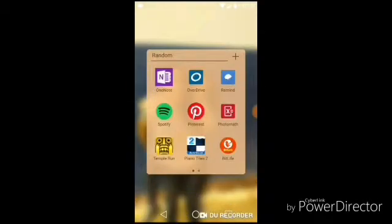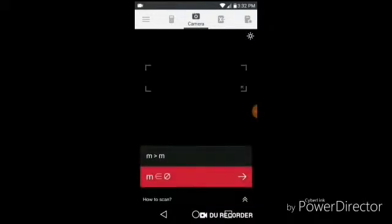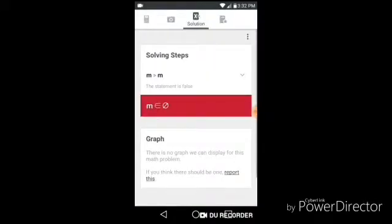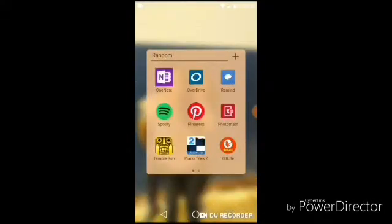The next app is Photomath. If you don't know how to do a math problem and you're at home and can't ask your teacher, you can take a picture of the math problem — you see it says 'camera' right here so that's where you take the picture — and then you slide to the right, and that's where it tells you how to solve your problem.